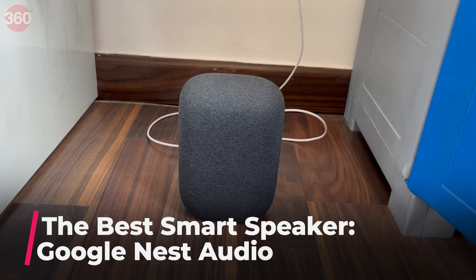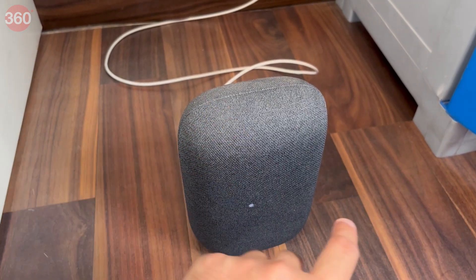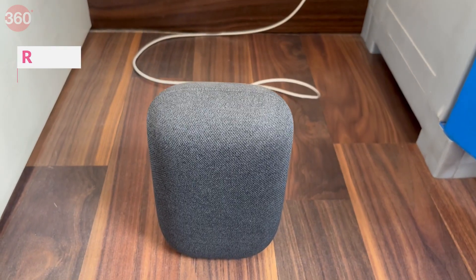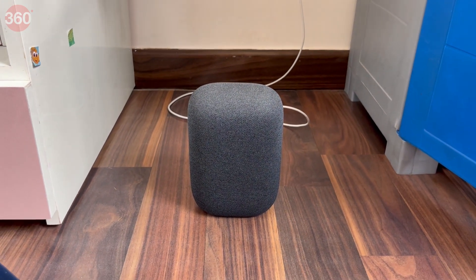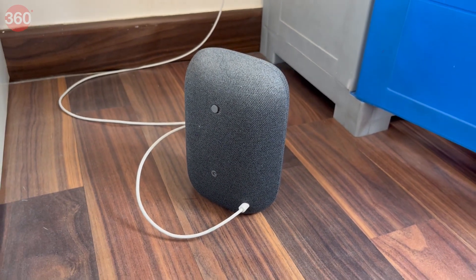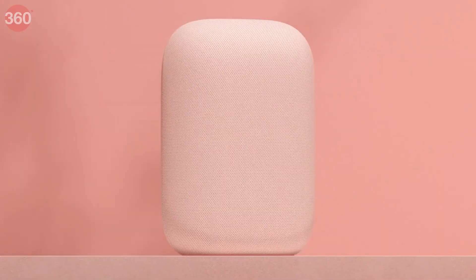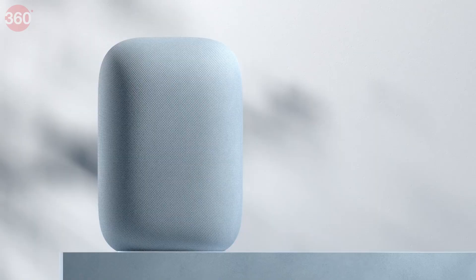The Google Nest Audio is our top pick for a number of reasons. It offers very good microphones for voice recognition, decent sound quality, and access to Google Assistant. At Rs 7,999, the Google Nest Audio is among the most versatile smart speakers you can buy right now. With it you can control IoT devices around the home, as most third-party products such as smart bulbs, smart plugs, and air purifiers are designed to work with Google's voice assistant. You can also stream music and audio content on the speaker.